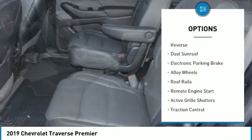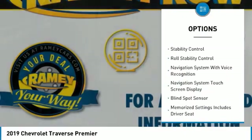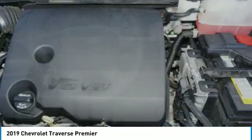Power windows with safety reverse. Dual sunroof. Electronic parking brake. Alloy wheels. Roof rails. Remote engine start. Active grille shutters. Traction control. Stability control. Roll stability control.